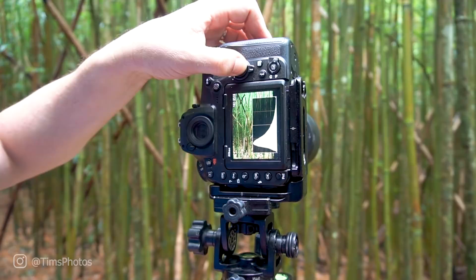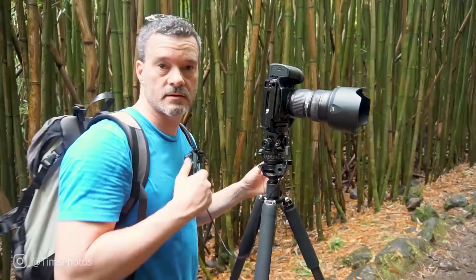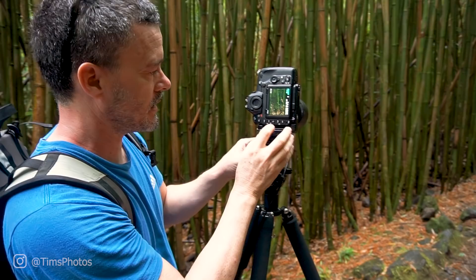I shot a pano, but what I found was that it's just too dark in here. There's too much dynamic range between the dark part down below and the sky up above. So I'm shooting a double row pano with bracketing, making this a double row HDR pano. You can see on the back of the camera — there's the brightest frame, the darkest, and the medium one. It'll turn out really good when I process this later using PT GUI.